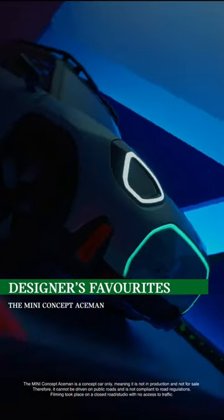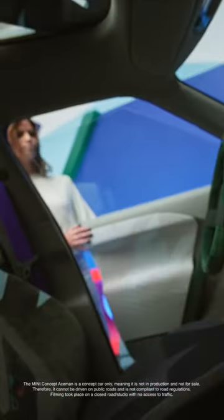This is our new MINI family member, the MINI Concept Ace Man. I especially like the stitching. The embroidery details are bright and playful.